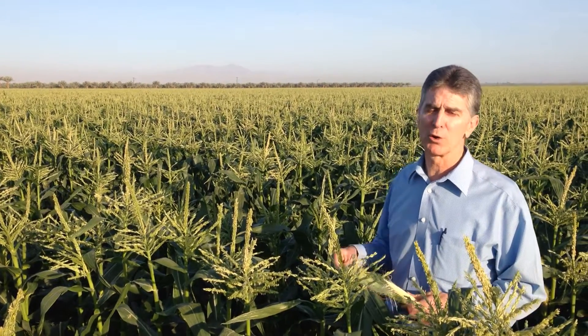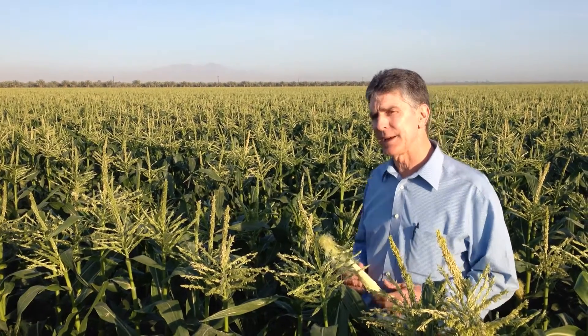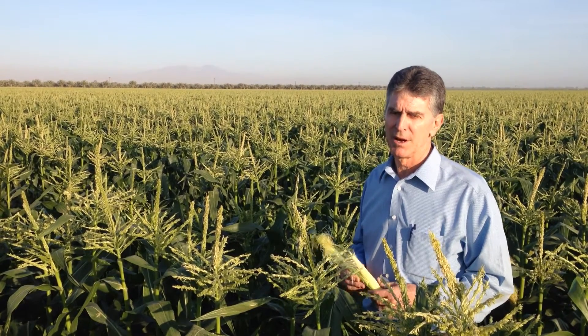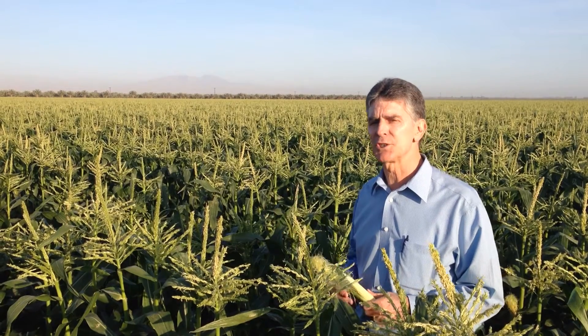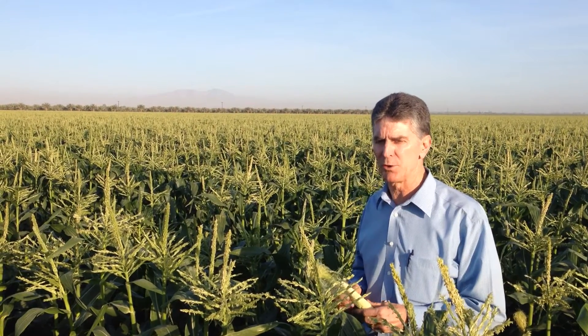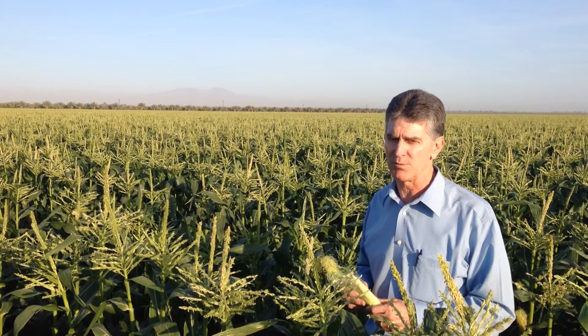I'm standing here in one of our early sweet corn fields for the new year, and sweet corn has actually been part of our family business. This will be the 26th year. Our family began in 1988 in a relationship with the Maggio family out of Hopeville, and then continued on as we moved our farming operation up into the north end of the Imperial Valley, more specific to the proximity of the Salton Sea farming region.